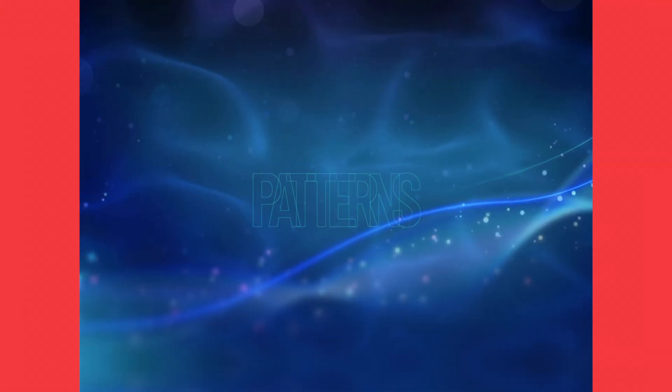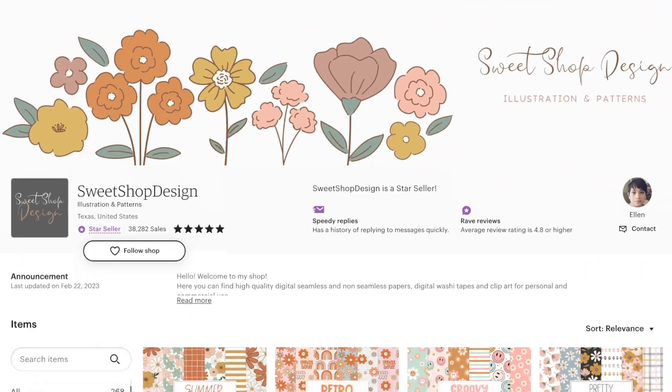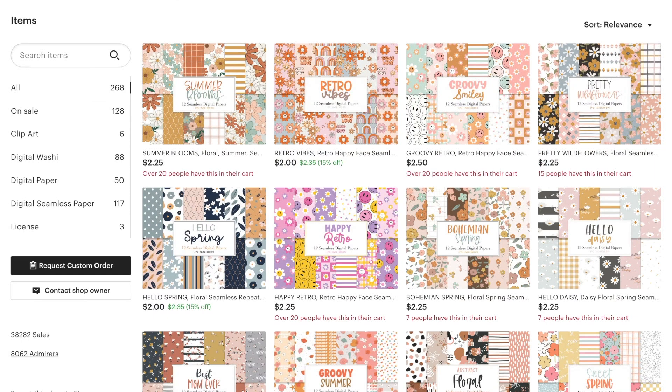So let us delve into the first idea on this list, which happens to be the most peculiar: generating patterns using AI. I found this online store called Sweet Shop Design and they're selling digital download patterns. These patterns are really useful for making printable papers, but you could use them for whatever you want.